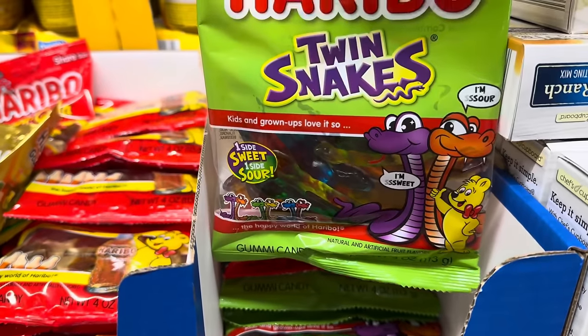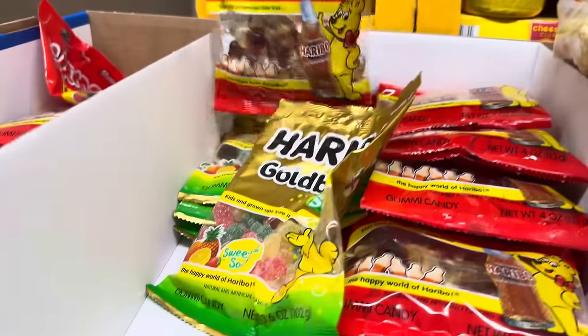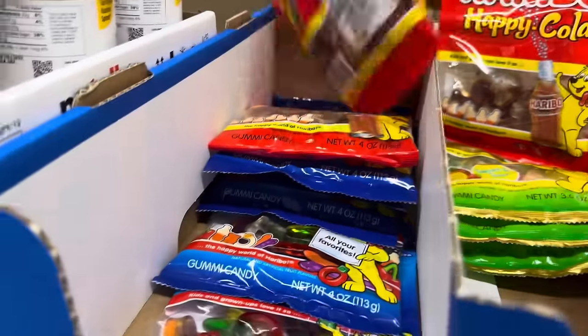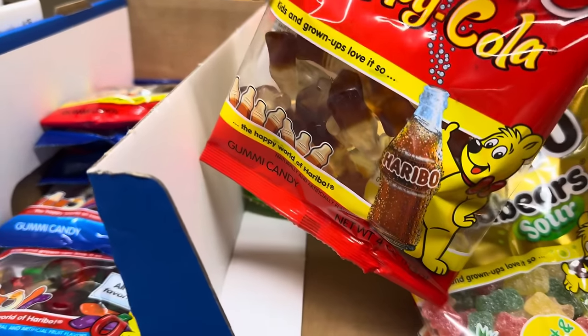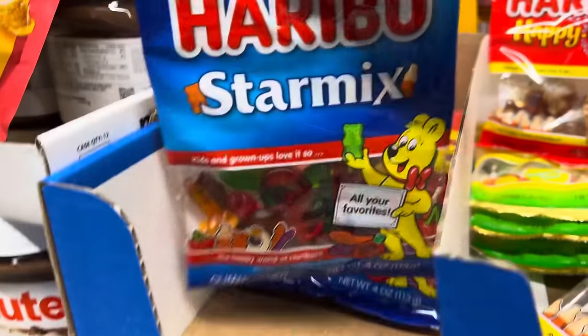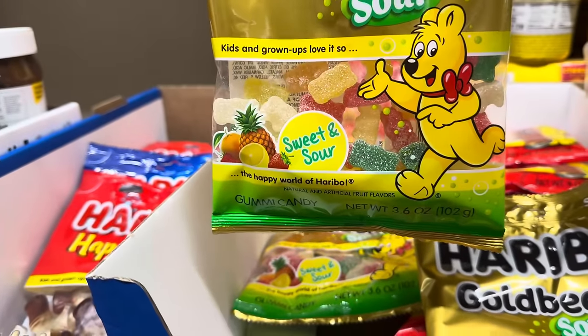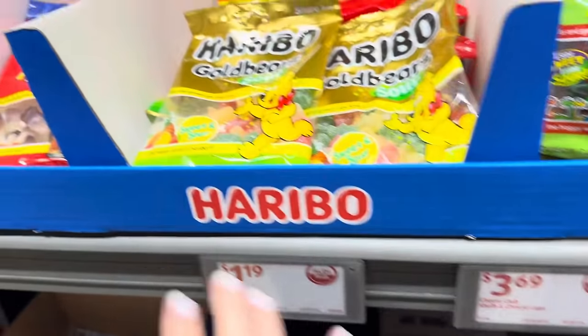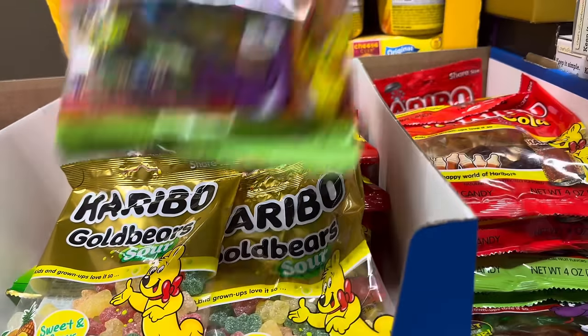Twin Snakes from Haribo — so yummy, my favorite company. Happy Cola — Israel and I could eat these all day. We also like the Star Mix: kids and grown-ups love it, and it's so true. Sweet and sour gummies as well. These are all $1.19 for whatever flavor and style you prefer.